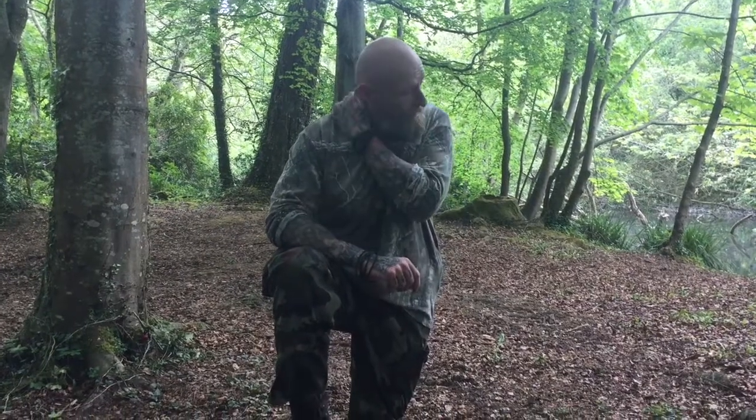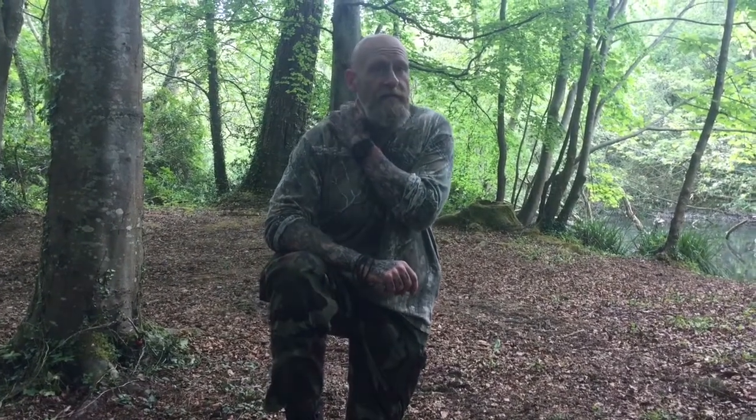Hi guys, how are you doing? The video today is completely different than anything we've done before. For the last three years I've been wearing a pair of Mendel Army Pro boots. They have been an absolutely fantastic boot. The only downside is they're extremely heavy, very very heavy boots. But they were very very tough — they're dead now, they're worn out.